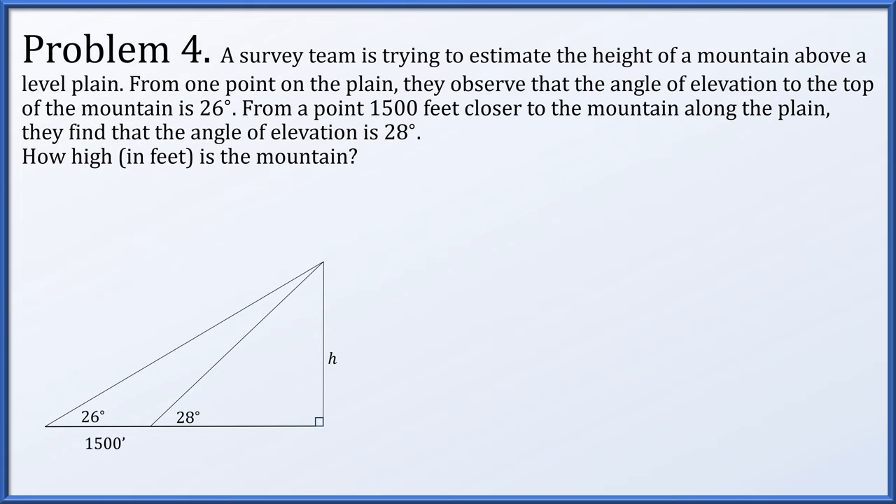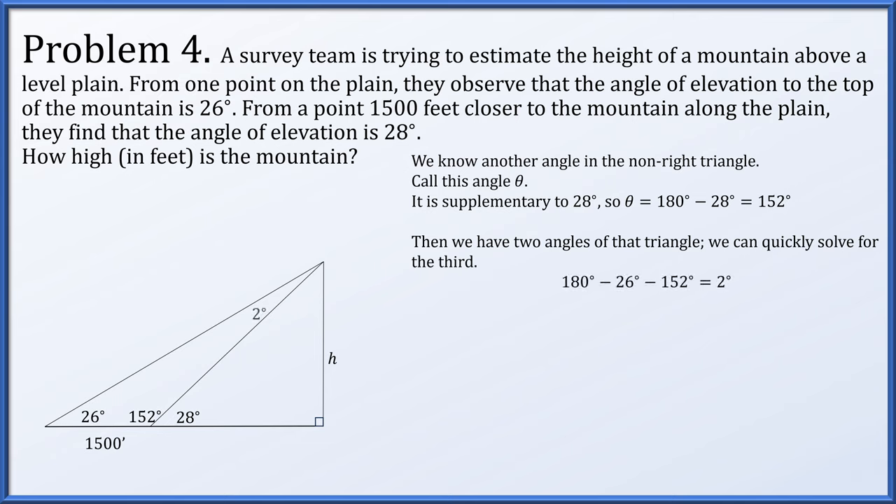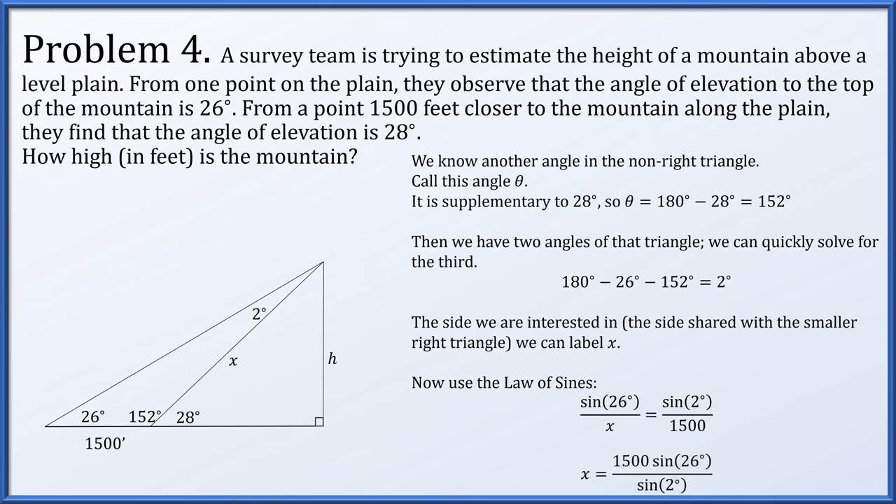In the non-right triangle, we have one side of 1,500 feet. The angle at the base is supplementary to 28 degrees, giving 152 degrees. With the 26-degree angle and 152-degree angle, the third angle is 2 degrees. Labeling the shared side as x and applying the law of sines: sine of 26 degrees over x equals sine of 2 degrees over 1,500. So x equals 1,500 times sine of 26 degrees divided by sine of 2 degrees.